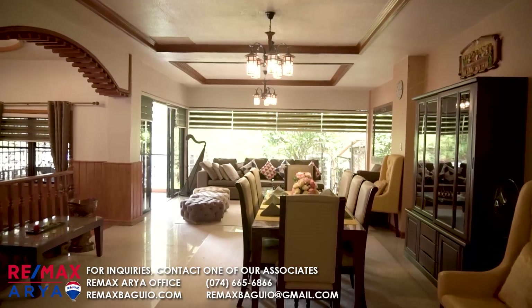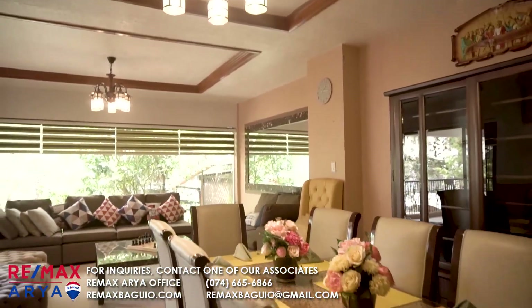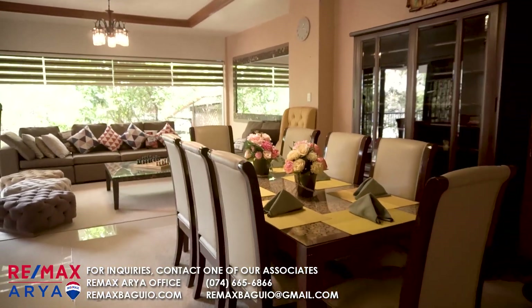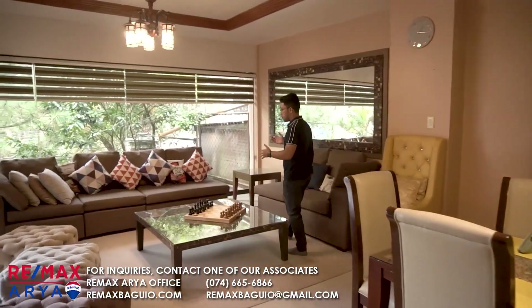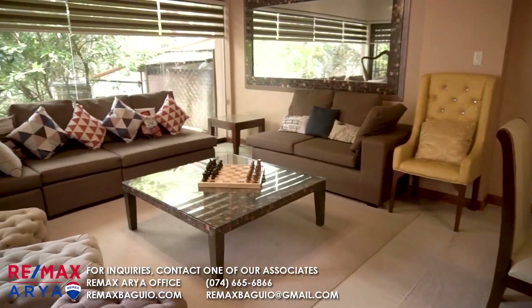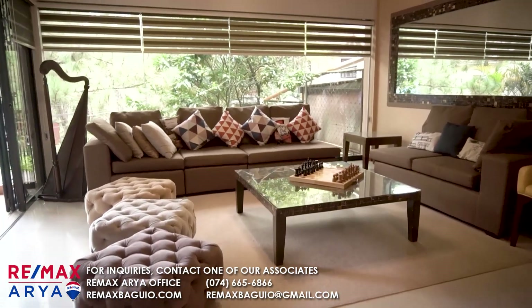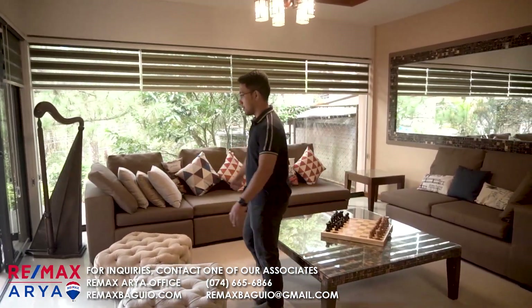So we have our dining area, and then this dining area goes through this recreational area also. It's great for visits — if you have a lot of friends or family coming to Baguio, you can come here.